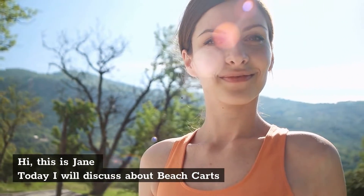Hi, this is Jane. Today I will discuss about beach carts.